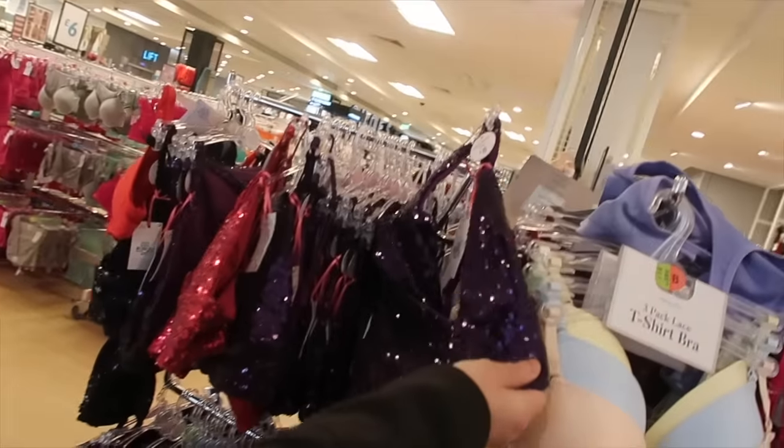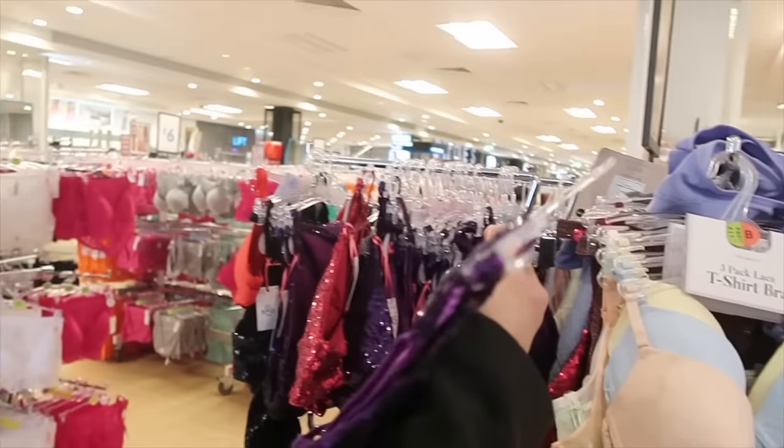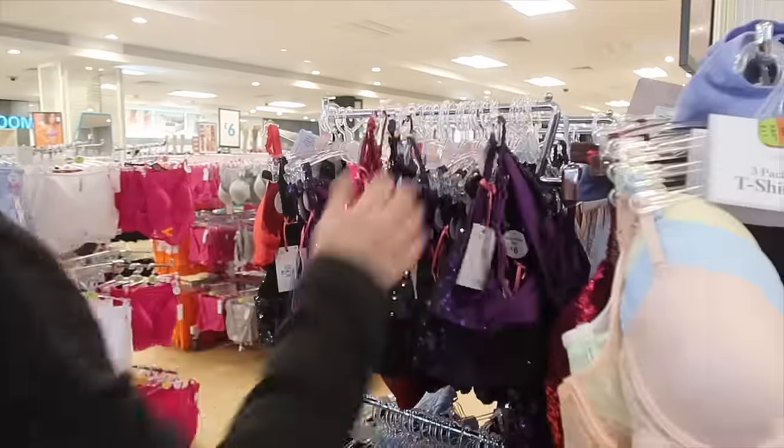Is that underwear? I think so. Heavens! Surely it's a bikini. Well, heavens. It looks very uncomfortable and very itchy.